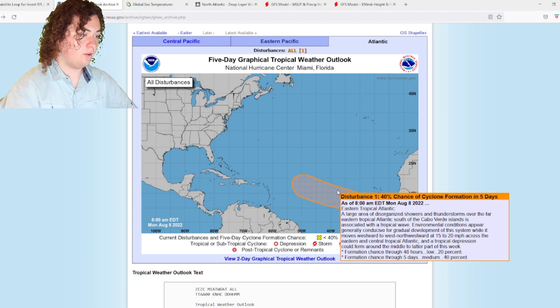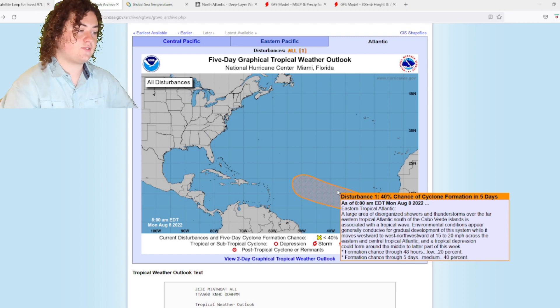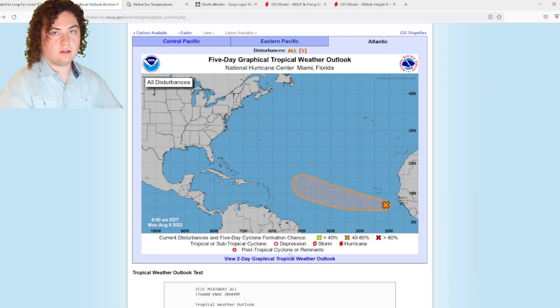A tropical depression could form around the middle to latter part of this week. Formation chance in the next 48 hours is 20% and formation chance in the next five days is 40%. That's the situation we're taking a look at.